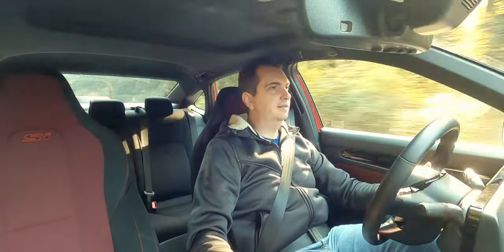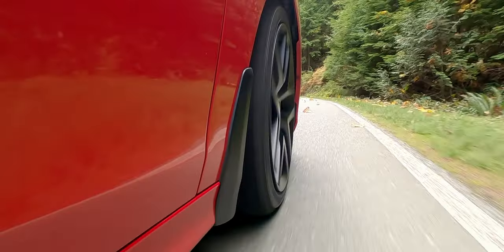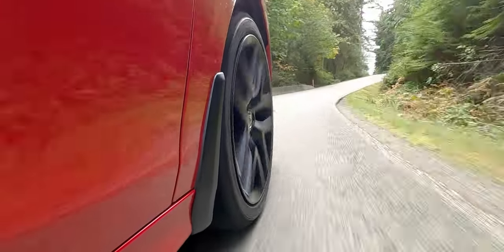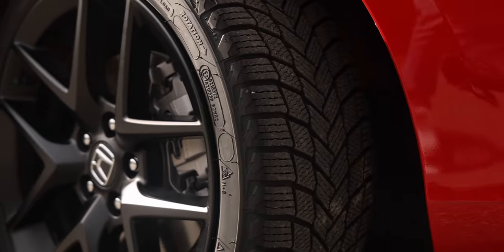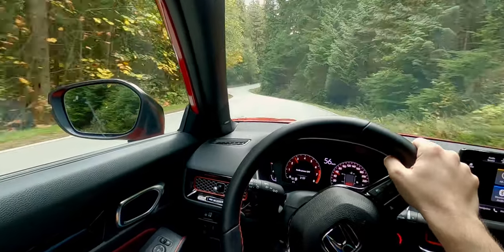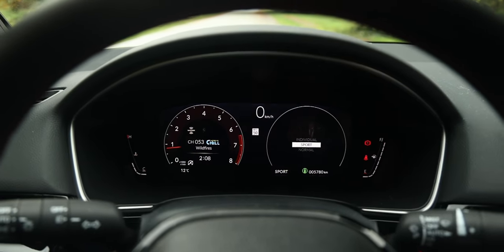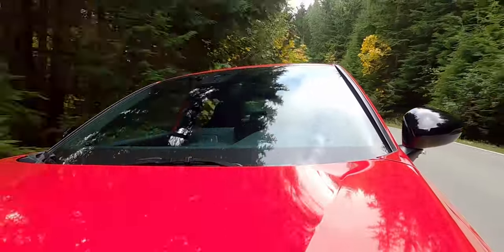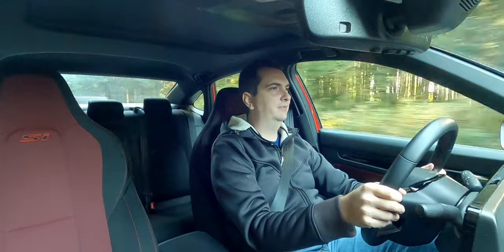Standard with the Civic Si is a limited-slip differential, and every time you put your foot down out of a corner you can feel it working. It does a great job of transferring power to the tires and onto the road. The only thing holding back this particular car are the winter tires — they don't have much grip and I can very easily trigger the ABS under moderate braking. The steering is also pretty nice: it's direct and responsive, and you can change it between Sport, which makes it heavier, or Normal, which makes it lighter. You have Normal, Sport, and Individual drive modes. Around twisty roads the Civic Si feels quite playful — it likes to be tossed around from corner to corner. It feels like a puppy with tons of energy. It's a lot of fun.